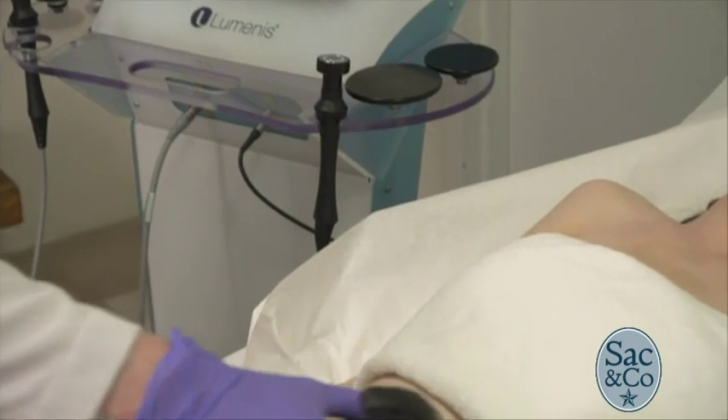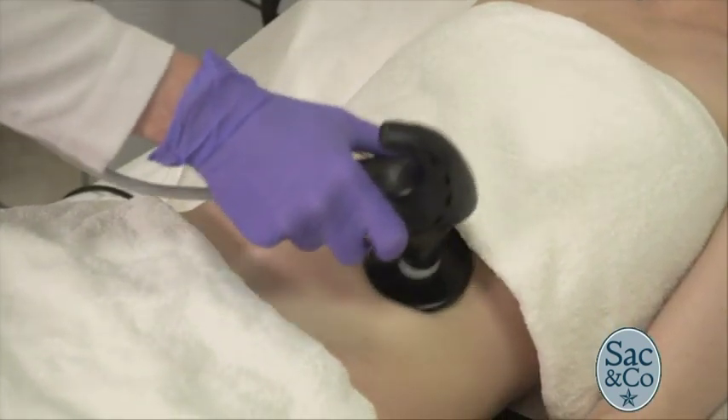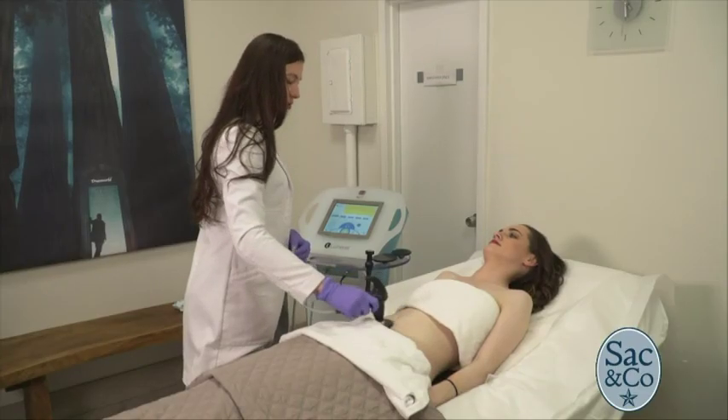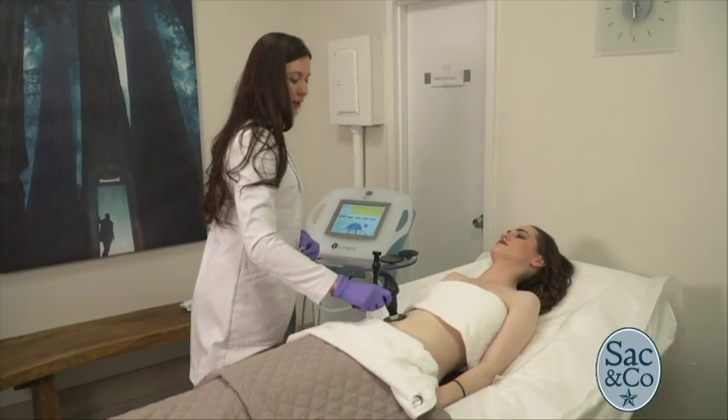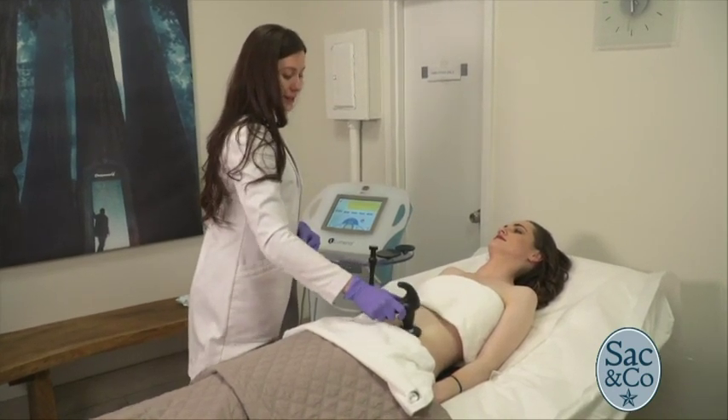Step one is get smooth, which takes about 10 to 15 minutes for facial areas and 20 to 25 minutes for body areas. While it takes four to six treatments to achieve optimal results, some patients notice an improvement just after one treatment.